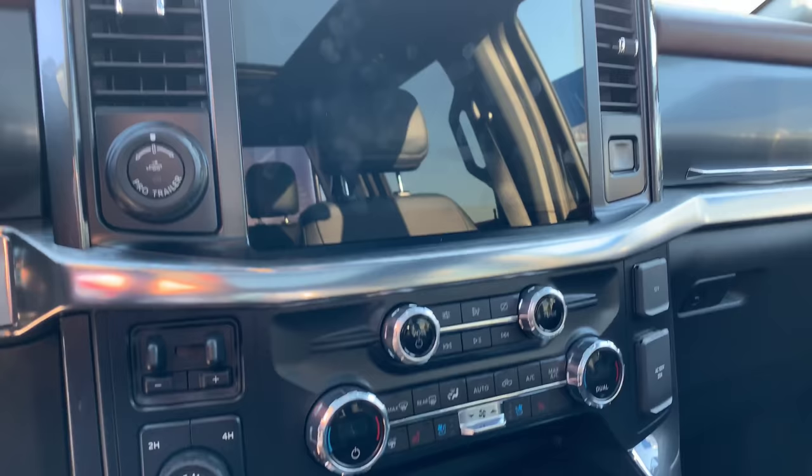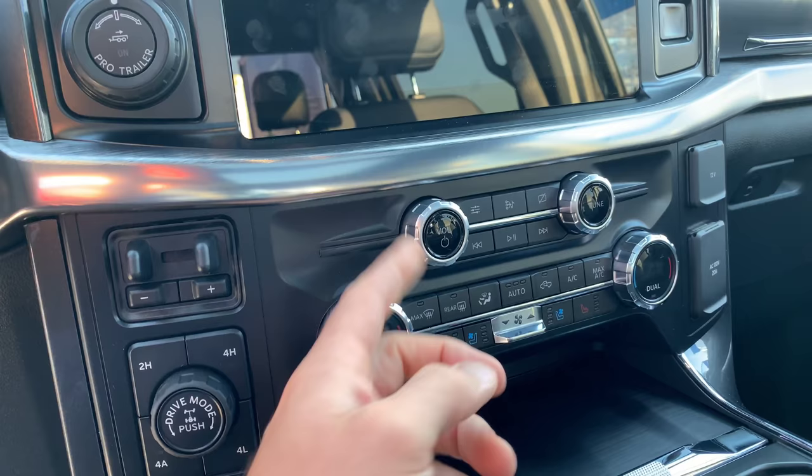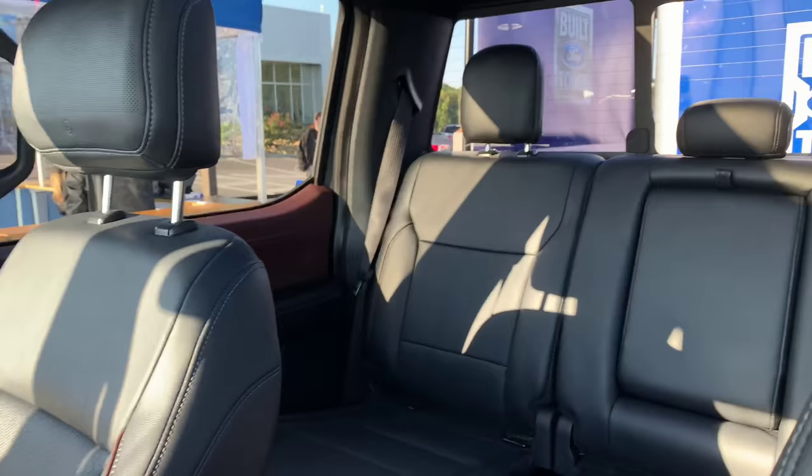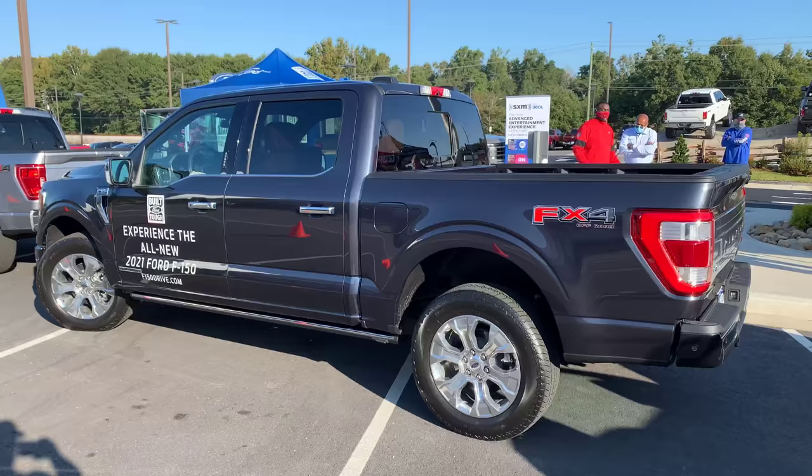Now on the Lariat, of course you get the 12-inch screen, and you've got just nice creature comforts with your buttons. Everything feels really premium. The dials — these two buttons here can also incorporate and do some functionalities up on the screen. I'm very impressed with the interior. I think it looks fantastic.